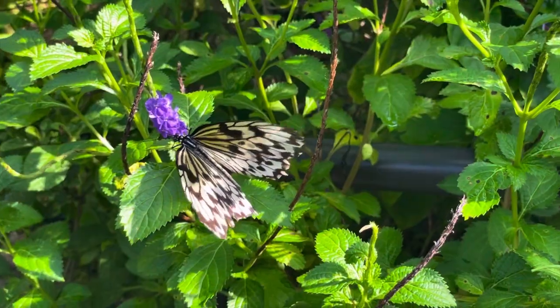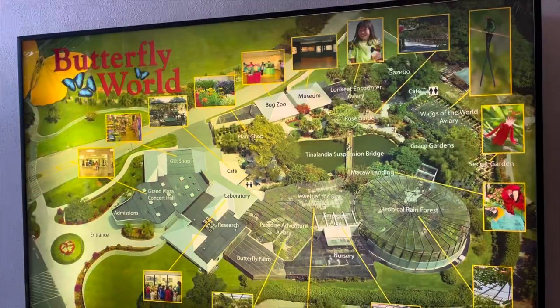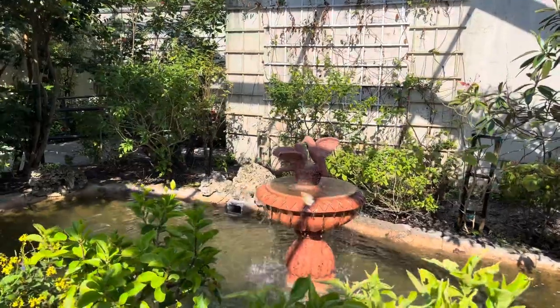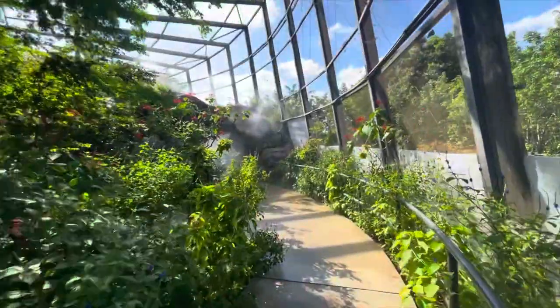Butterfly World is the first park of its kind in the western hemisphere. It encompasses 10 acres of land and is home to more than 20,000 butterflies.